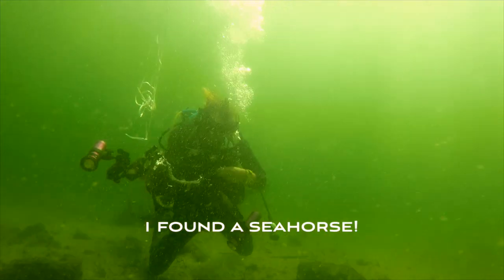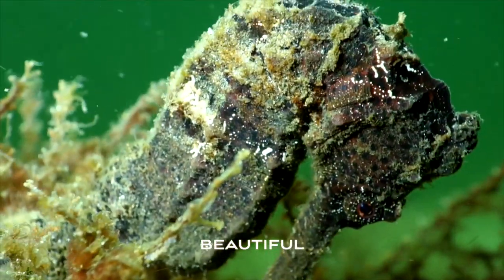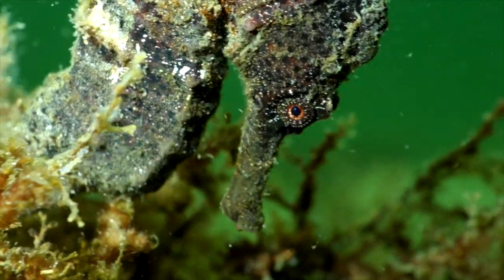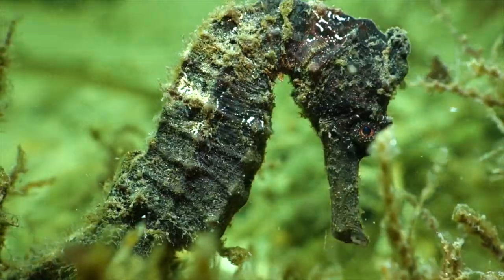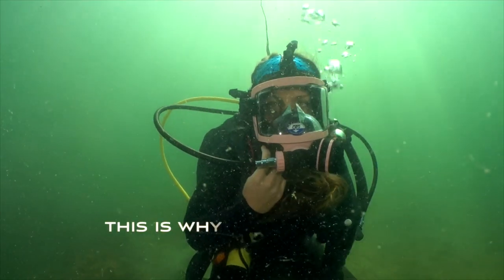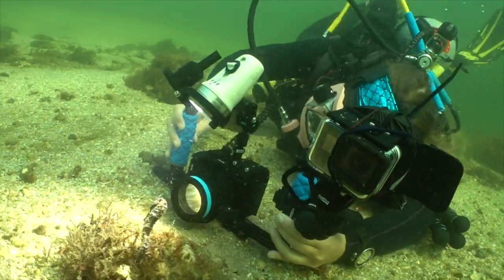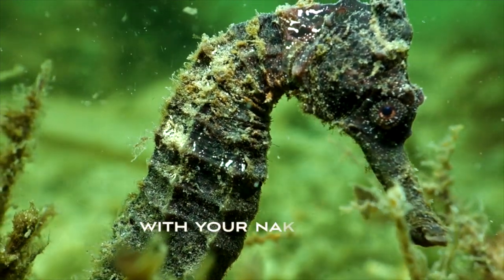We've got a seahorse! Jordan, come check this out. Beautiful. This is why I dive with my macro lens — you can see the details that you would never notice with your naked eye.